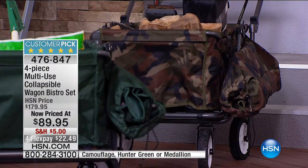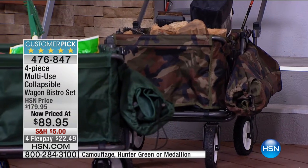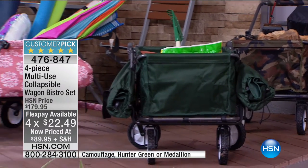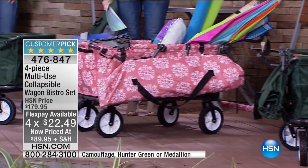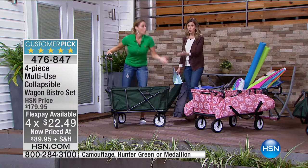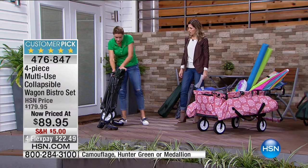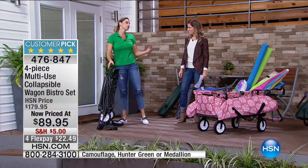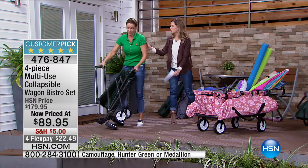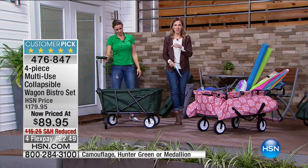We have the camo, the hunter green, and the medallion. We only have about a minute left — the phone lines are getting really busy and we're getting very limited. With four flex pays it's $22.49 to get home. There are so many multiple uses — it's a year-round helping hand whether it's errands, big-box stores, gardening, or apartment living. You'll never have to hunt for that one shopping cart again. Thank you so much, Carrie — it's been so much fun. We have a quick mention from Montel Williams, but I'll be back on the other side.